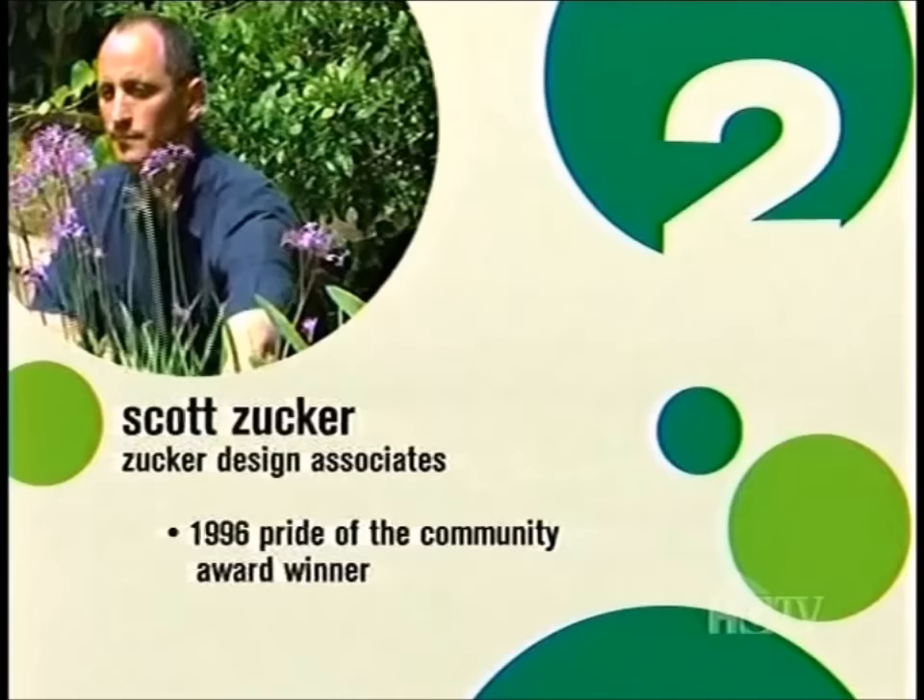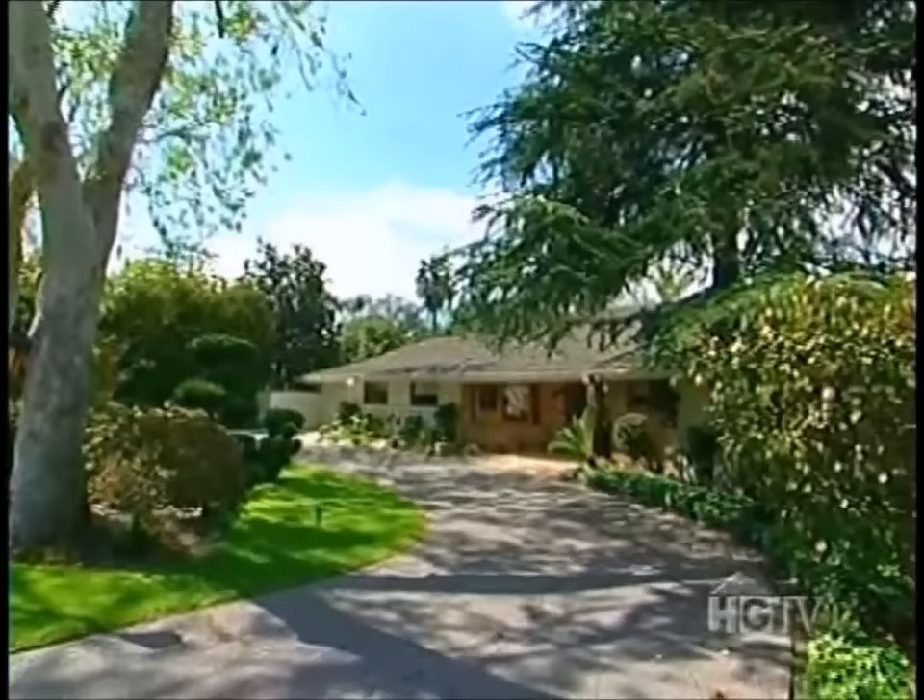Our next designer is Scott Zucker, an award-winning landscape architect who won the 1996 Pride of the Community Award. What he loves most about his job is working with clients, finding out what they want and what they dream about — thinking about that when sitting down to do a design. When he walked up to the Rossi's house, he thought it was a great canvas to work on. The front yard right now with the circular drive is really unusable, and he sees it becoming like a park.